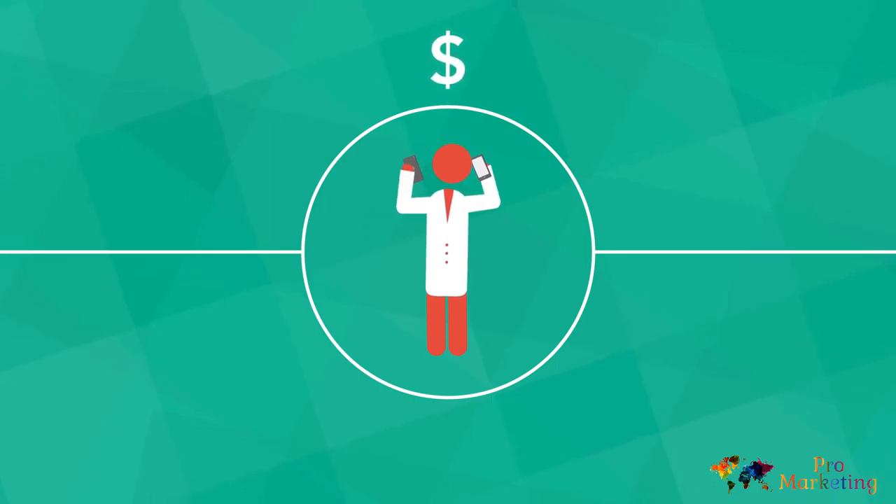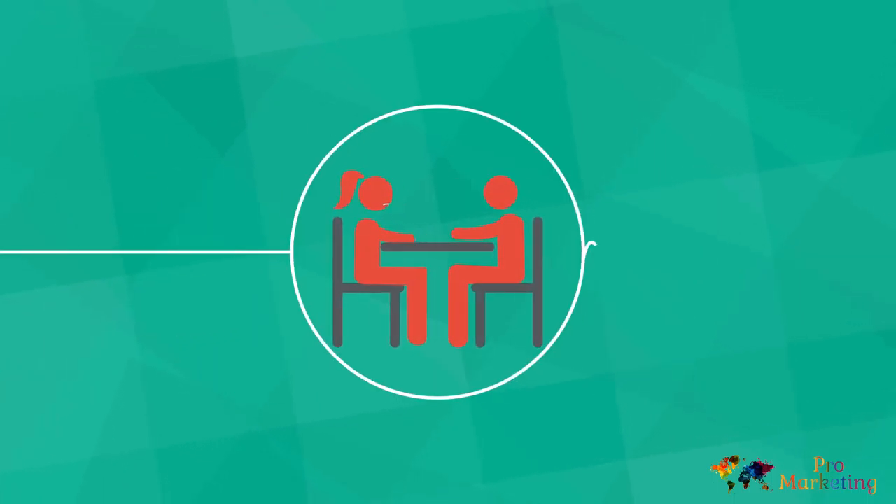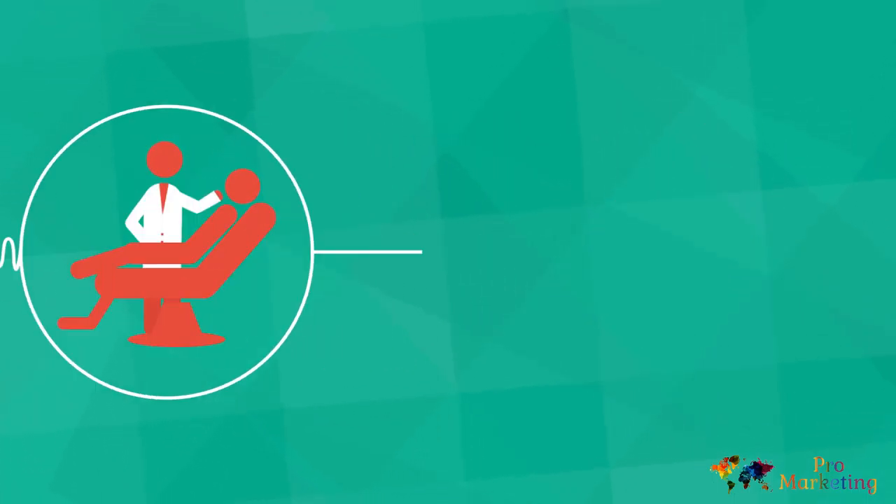But this requires paying for both another phone and the employee who answers it. There is the option to give your patients your personal cell phone number, but this blurs the line between personal and professional.